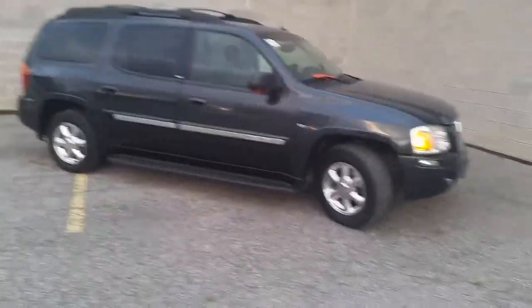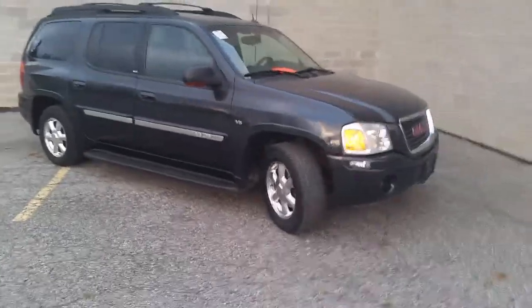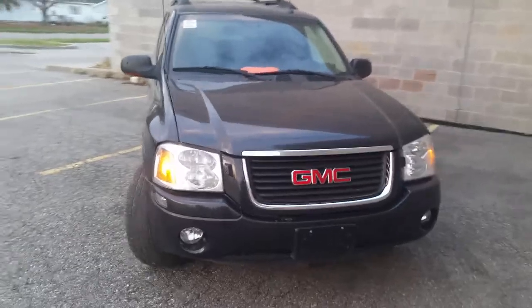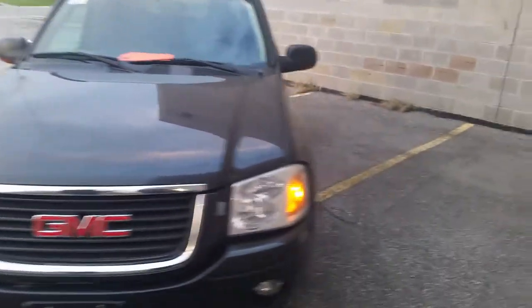Great vehicle for sale here at Approval Powersports. It's a 2005 GMC Envoy SLT. It's an all-wheel drive with all the extras. We got this thing priced to move at $44.99.